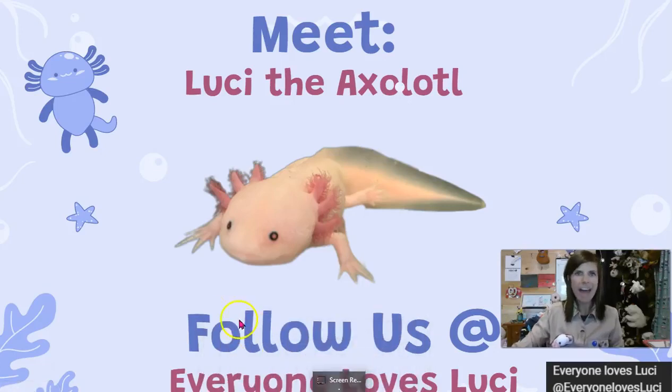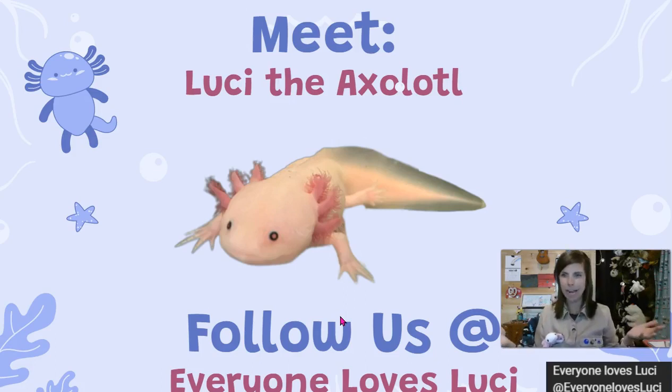Hey friends and welcome back to Everyone Loves Lucy the Axolotl. Let's talk a little bit about what Lucy is and how she falls into the animal categories. She's technically an amphibian, and remember amphibian means that these animals go through a life in the water and life outside of the water. However, different from most amphibians, she has to spend all of her life in water. She has external gills, so she did not develop lungs.